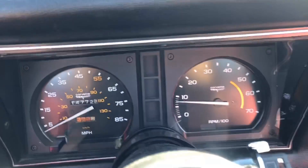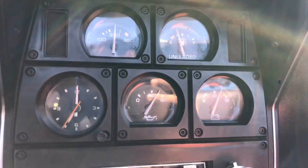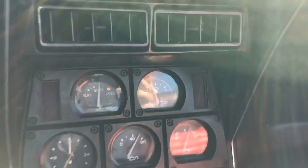Your speedometer's coming up. Your RPM gauge is working. Temp gauge is good. Clock's not working. Oil pressure is working. Battery looks good. We'll stop at the gas station and see if the gas gauge starts coming back up.